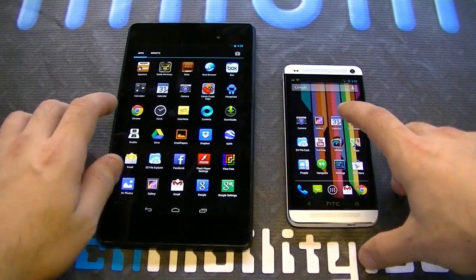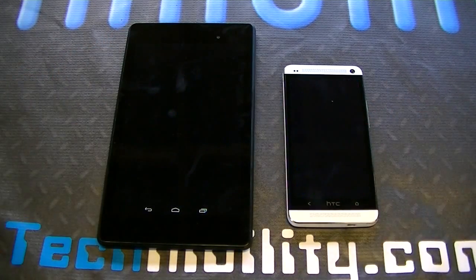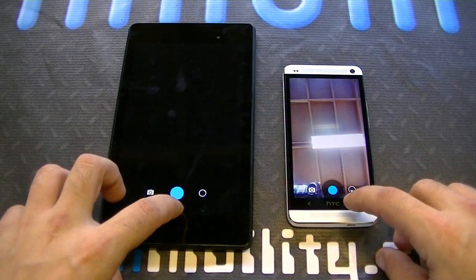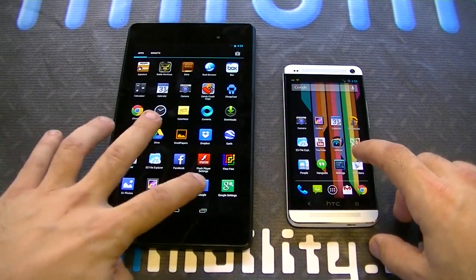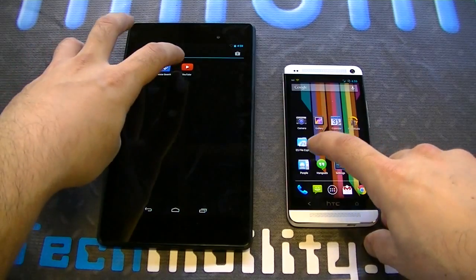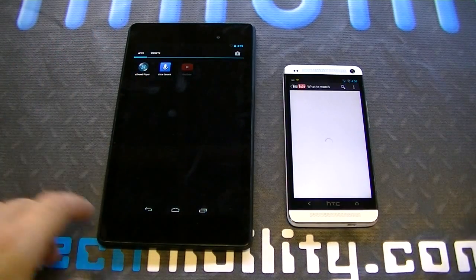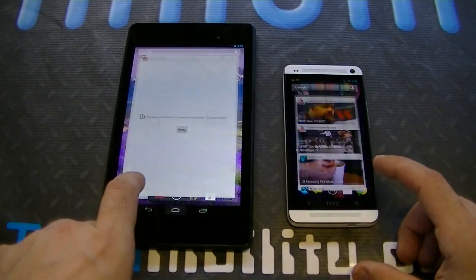Let's go to the camera here on both. Wow, that was again about equal. Let's exit out. Let's try YouTube on both. Well, it's not really fair because there's no network. And plus, this is the new YouTube — this is still the old YouTube — but again, let's exit out.